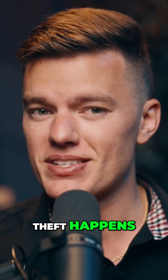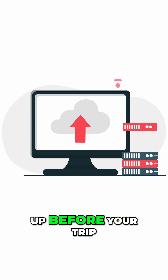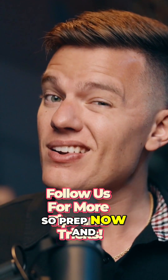Look, theft happens. Devices get lost. Files get corrupted. That's real life. The backup you set up before your trip? Well, that's what gets you back online in minutes instead of days. So prep now and thank yourself later.